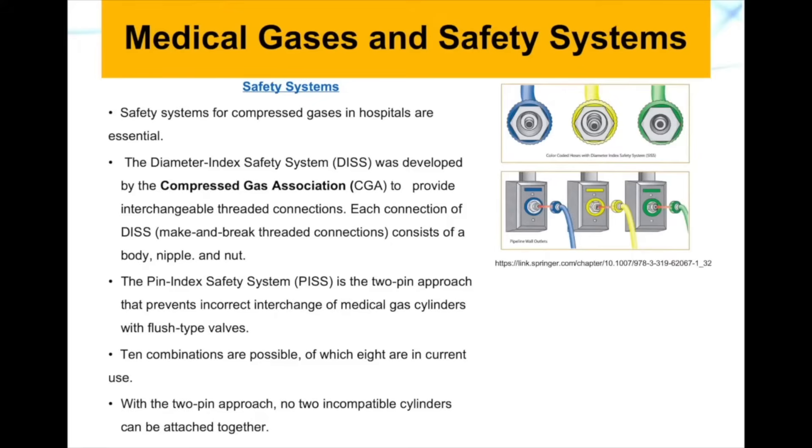We also have something called the Pin Index Safety System (PISS), which is a two-pin approach that prevents incorrect interchange of medical gas cylinders with flush-type valves. People were making mistakes in hooking connectors to the wrong gas connector, so PISS was developed to overcome this challenge.